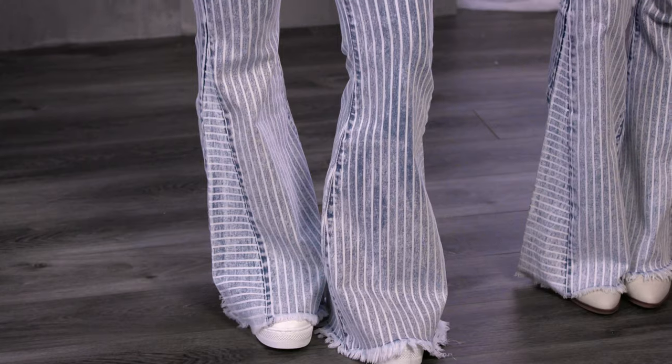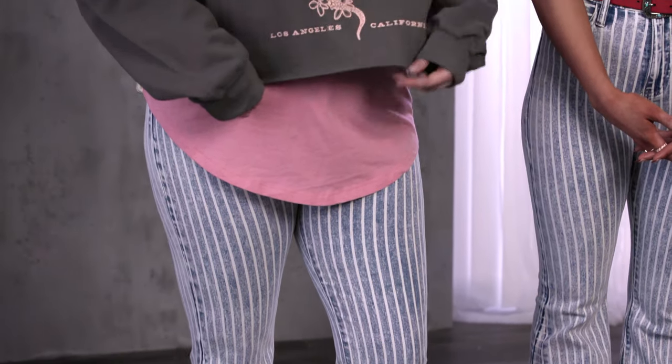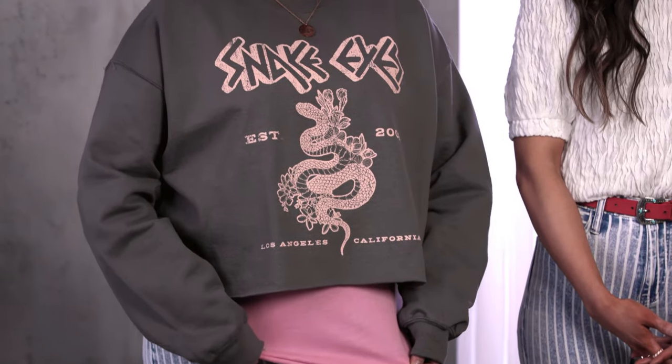I'm also wearing the flare but with more casual vibes. Can't go wrong with a graphic cropped sweatshirt, elongated with a pop of color, and paired up with a chunky white tenny.